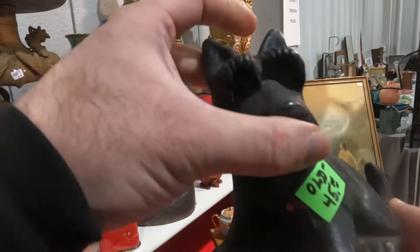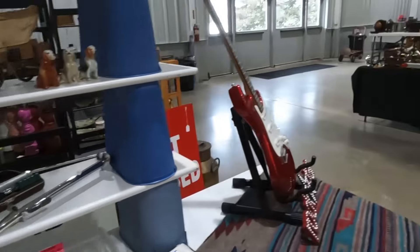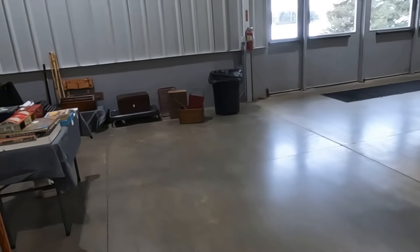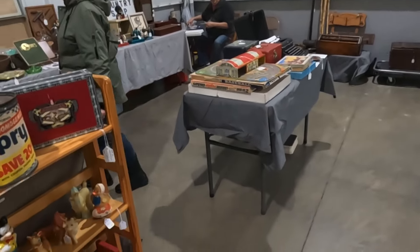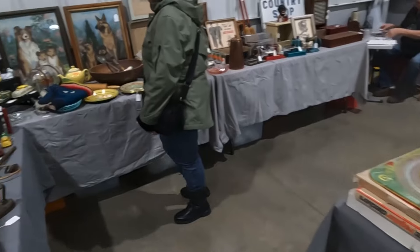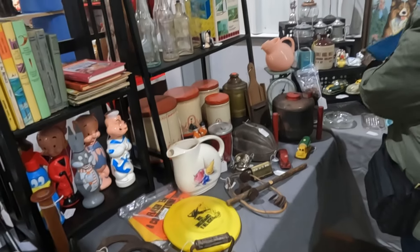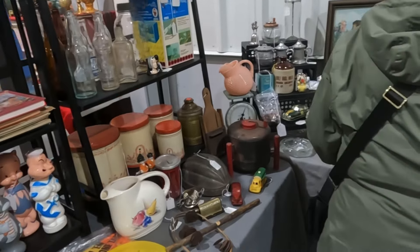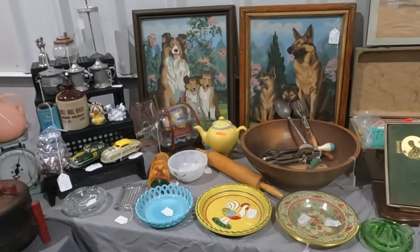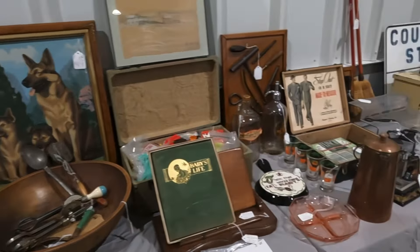We have a lady that collects Scotty dogs, so every time I run across a Scotty I always try to take a look and see if I can get it for her. She's one of those great ones where you call her and say 'hey, got a Scotty' and it's always a quick sale, which is really helpful. When you're out trying to buy to resell, already having buyers in place is a huge advantage. Getting in the business and making connections — it really helps to know you can buy a Scotty or a cast iron piece knowing there's already a buyer. It makes buying and pricing so much easier.